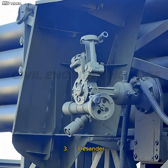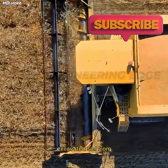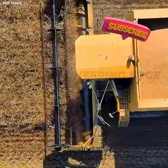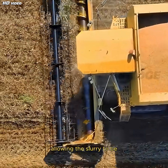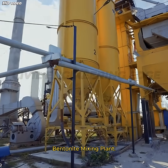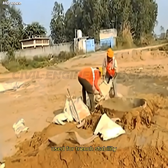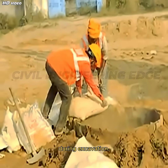Three, Desander or Desilter Unit. This equipment separates excavated soil from bentonite slurry, allowing the slurry to be reused in the next panel. Four, Bentonite Mixing Plant — produces bentonite slurry used for trench stability during excavation.